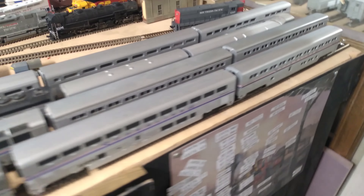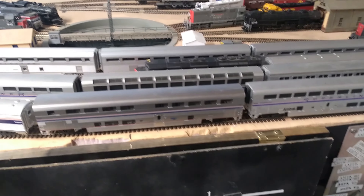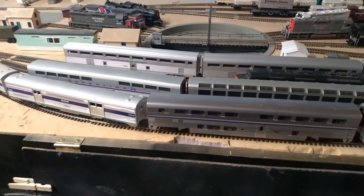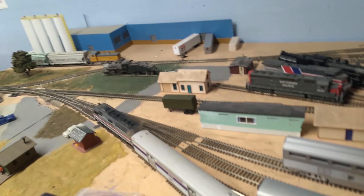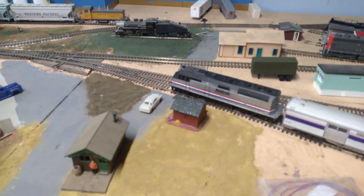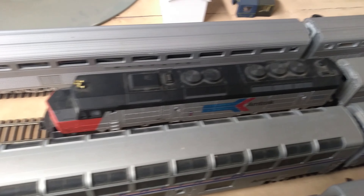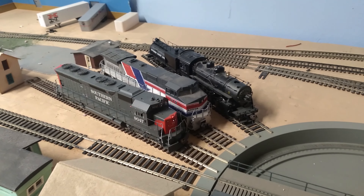And I brought out my Super Liner fleet. I have one, two, three, four, five, six, seven Super Liner cars and two baggage cars, and the F40PH over here. And the SDP40F over here. Oh yeah, the Kodachrome's out. And the 4317 SD9. Oh, I brought out a Pepsi can too. So we got that.